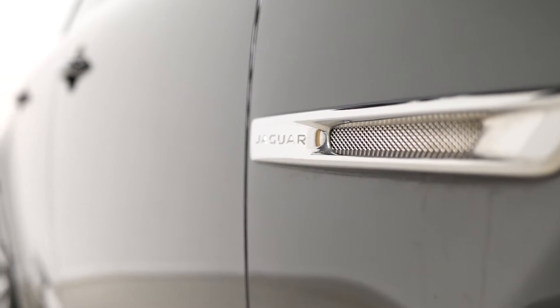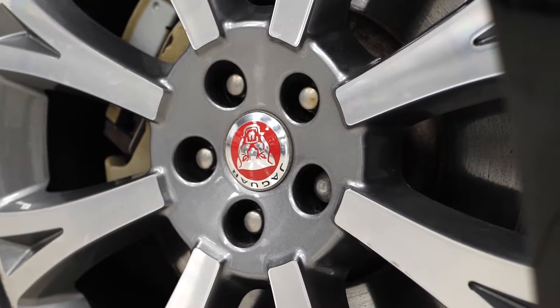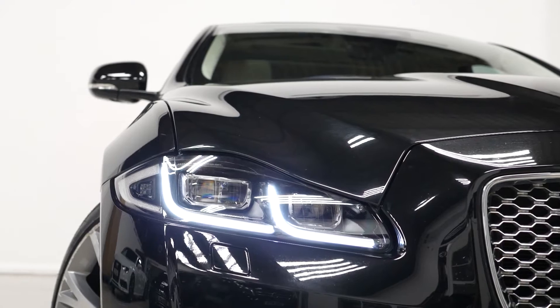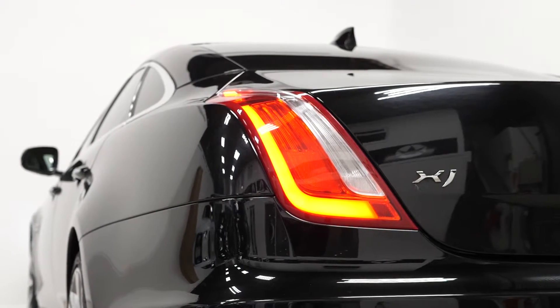Starting with the exterior, the vehicle comes with the metallic black exterior paintwork. You also get the 20 inch Arona design alloy wheels with the diamond turned facing to them, and the full LED headlamps at the front with the adaptive lighting system.